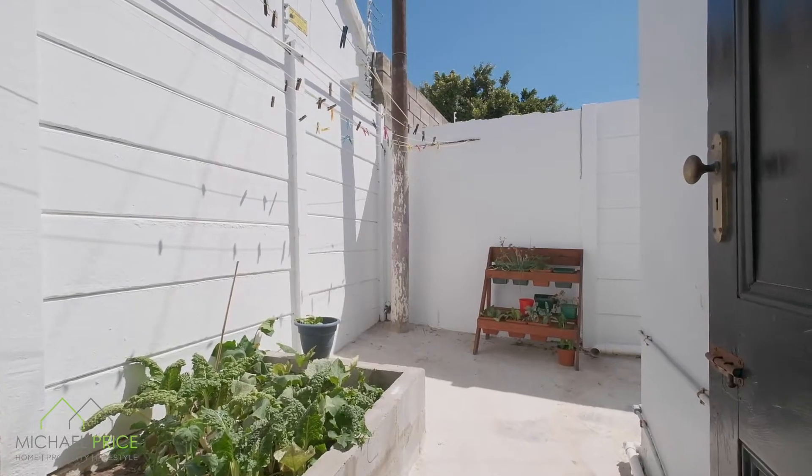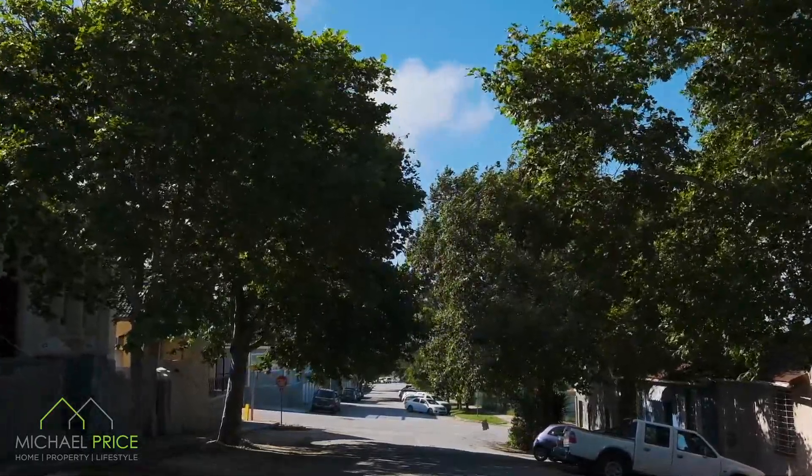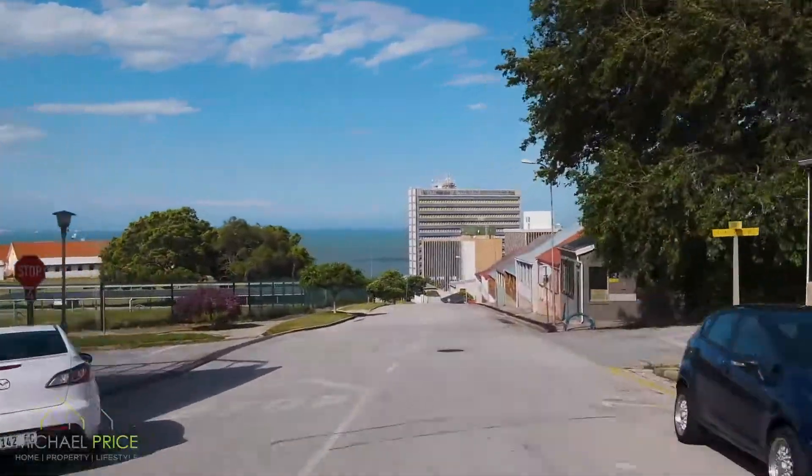I love this area, with its leafy, tree-lined streets, central location, and the vibey Stanley Street just a stone's throw away.